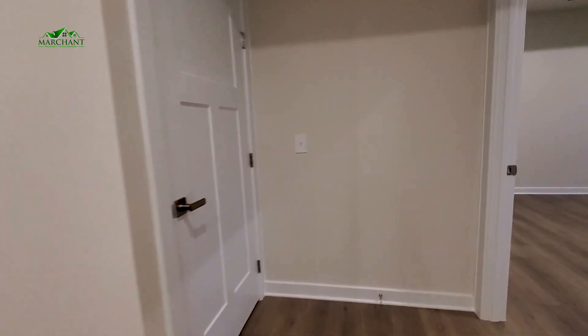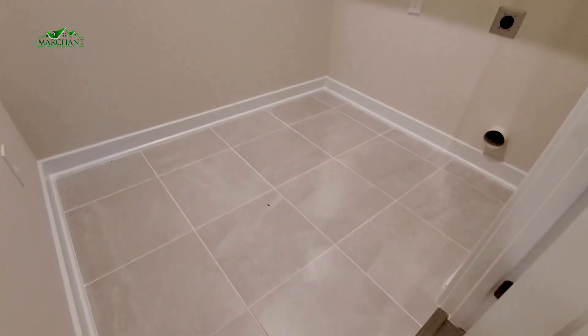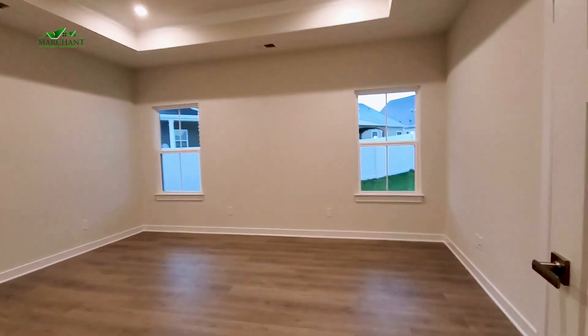Just here at the end of the hall, you have your laundry. The laundry room is plenty spacious — tiled floor and built-in shelving. And then just across is going to be your main bedroom.